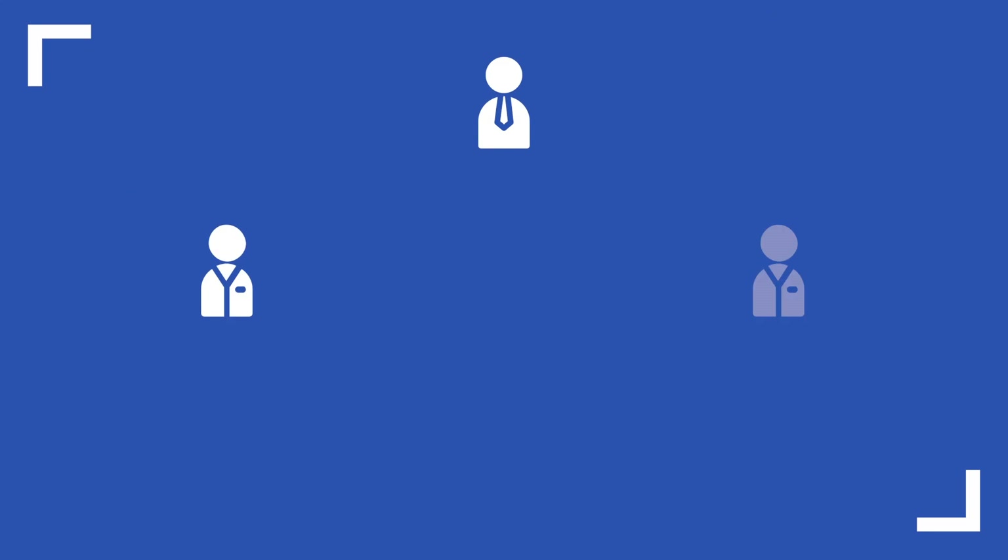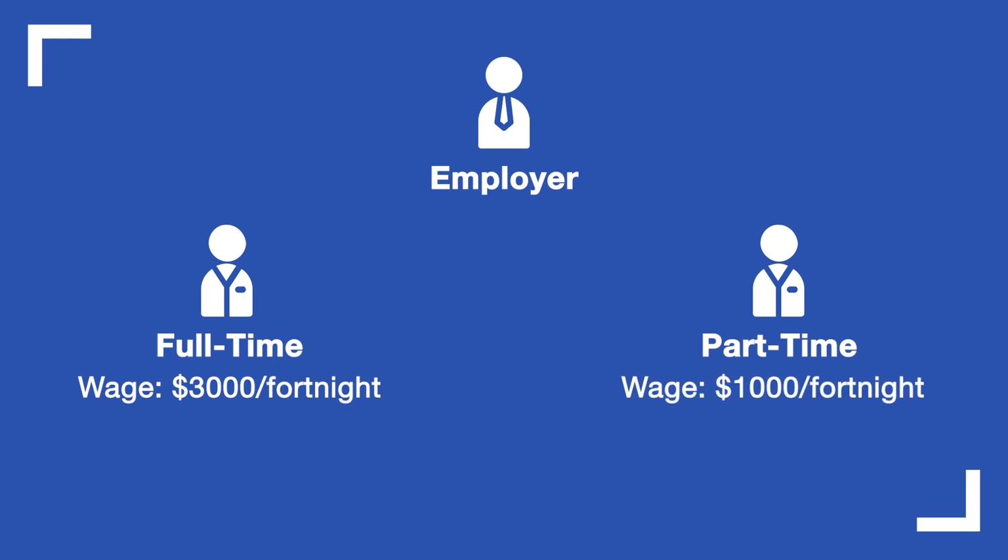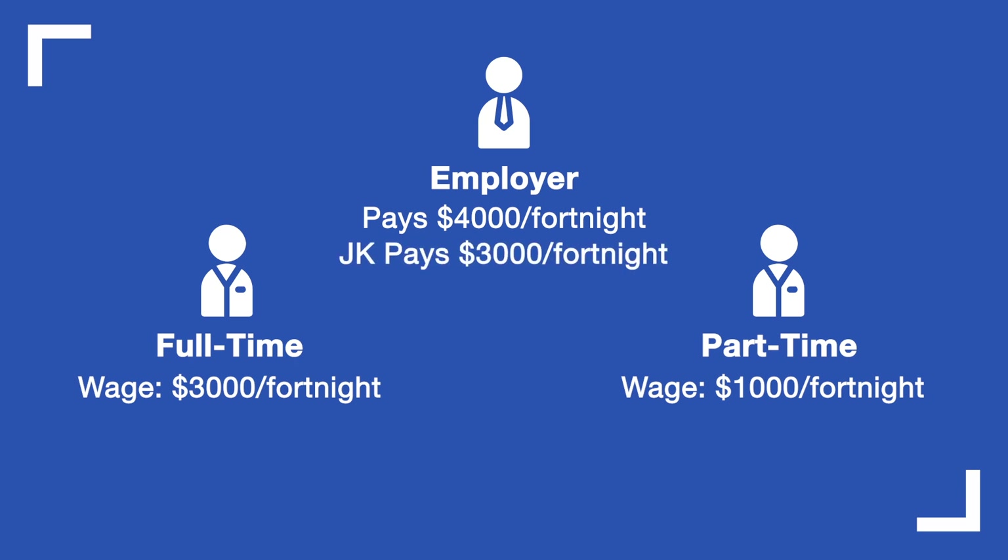Let's say a business has two employees — one full-timer and one part-timer. The full-timer gets paid $3,000 per fortnight, which is double the JobKeeper payment. The part-timer gets $1,000 per fortnight. Altogether the employer pays $4,000 in wages fortnightly. When the employer applies for JobKeeper payments, each employee receives $1,500 per fortnight — regardless of whether the employee works enough hours to earn that amount. The payment goes to the employer, who receives two times $1,500, equalling $3,000, which must then be paid out to the employees.